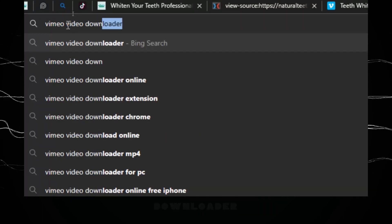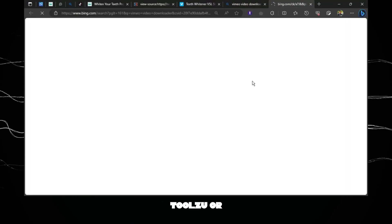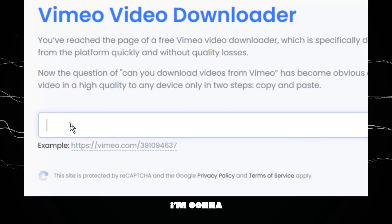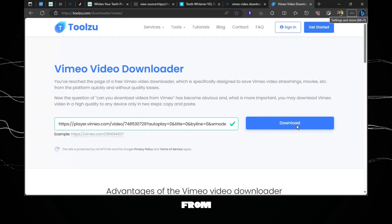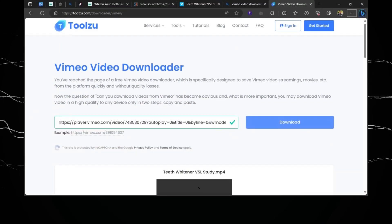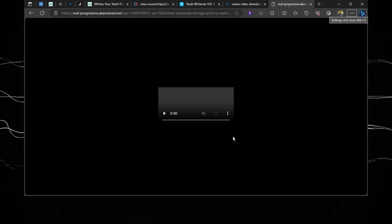I found the video. I want to copy the link and go to a Vimeo video downloader. I'm going to click on a tool called Tozu. From here, I'll paste the link and click on Download. The tool is going to scrape the video from the web so you can download it onto your device. Downloading may take up to 30 seconds. Once ready, it's 360p — click Download and the video will be downloaded.